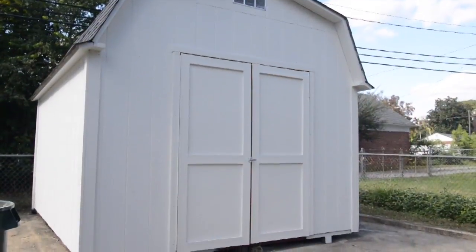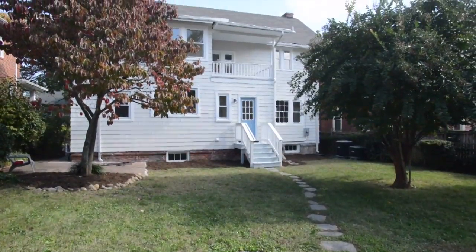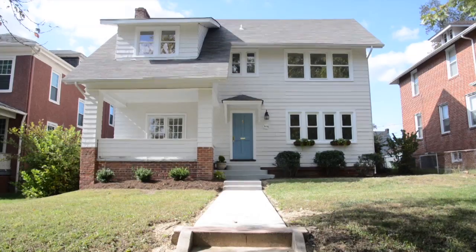A deluxe garden shed. Another renovation by William. Just move in and watch the sunset.